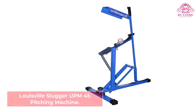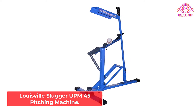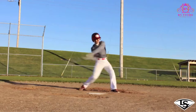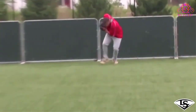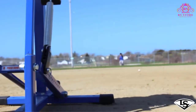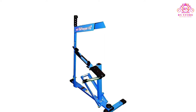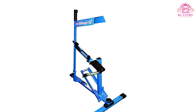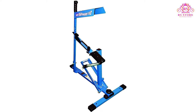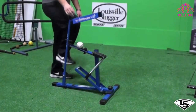Number 1: Louisville Slugger UPM45 Pitching Machine. The Louisville Slugger UPM45 Blue Flame Pitching Machine is one of the most popular among youth players. It can throw a variety of balls — baseballs, softballs, even volleyballs and soccer balls — which makes it a very versatile machine. It has a variable speed setting that ranges from 18 mph to 43 mph with a regulation baseball and up to 60 mph with a softball.